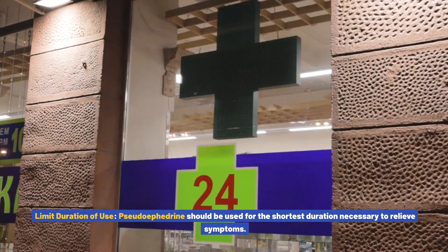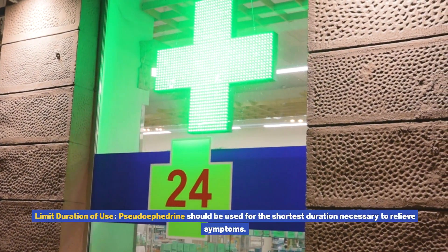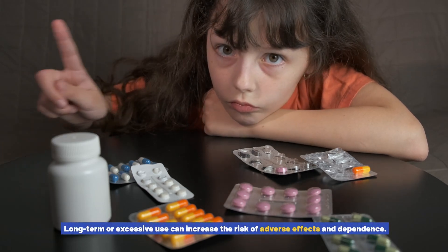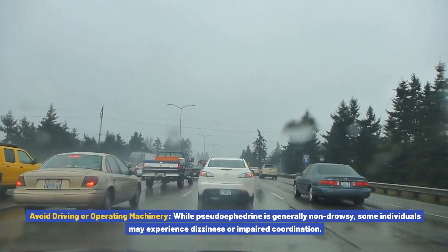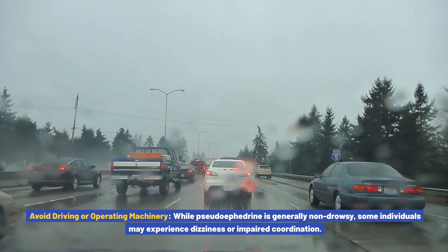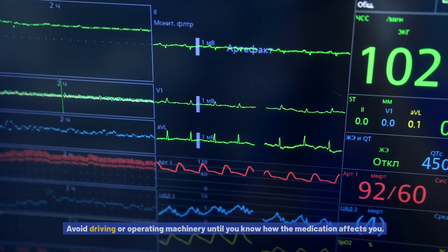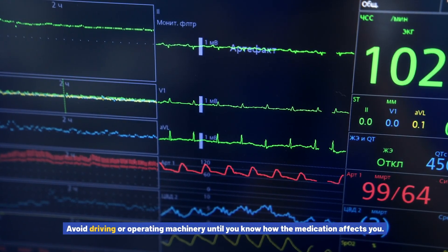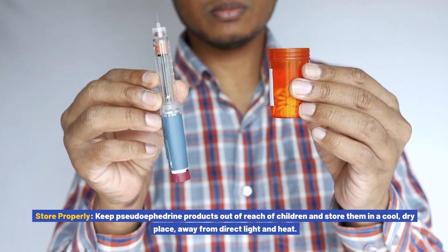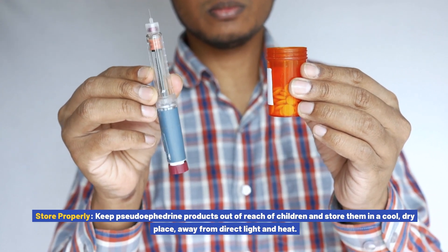Limit duration of use: pseudoephedrine should be used for the shortest duration necessary to relieve symptoms. Long-term or excessive use can increase the risk of adverse effects and dependence. Avoid driving or operating machinery: while pseudoephedrine is generally non-drowsy, some individuals may experience dizziness or impaired coordination, so avoid driving or operating machinery until you know how the medication affects you. Store properly: keep pseudoephedrine products out of reach of children and store them in a cool, dry place away from direct light and heat.